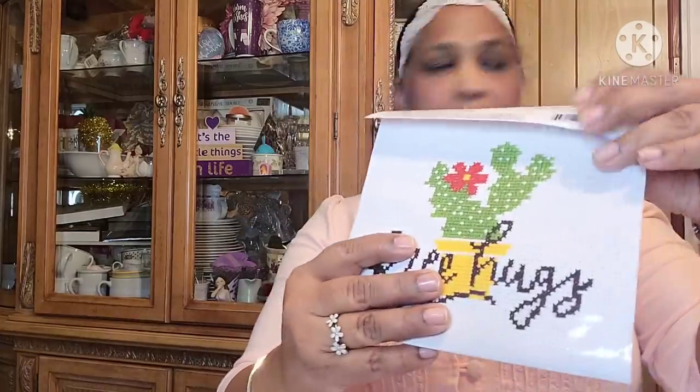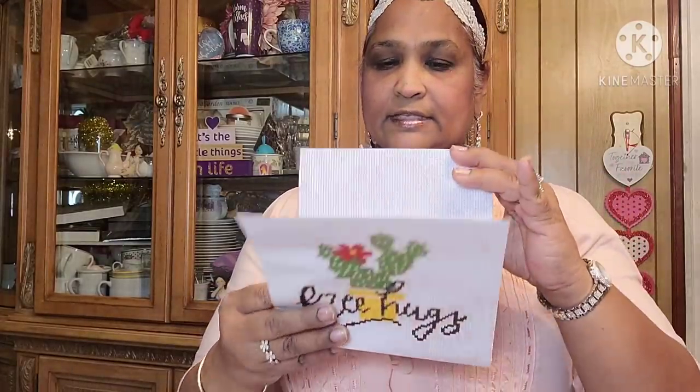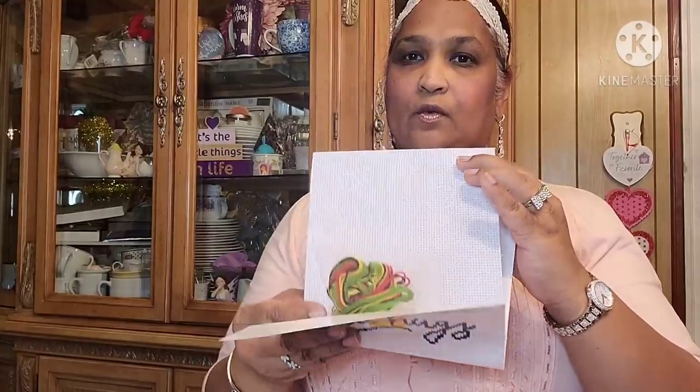Let me open this one and show you guys. This is the pattern — it says 'Free Hugs.' These are the supplies inside and this is the white pad that you do it on. Then also in the Crafter Square aisle I found a bead tray, which I found very interesting since I make some of my own jewelry.